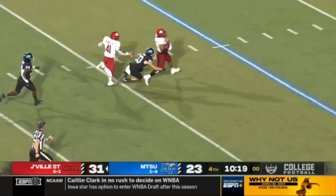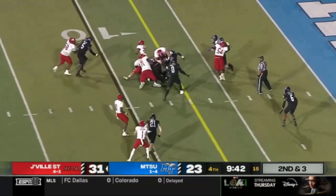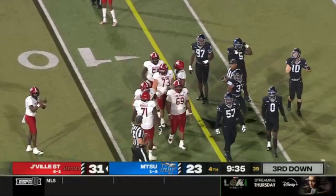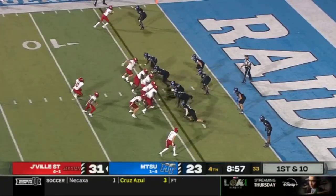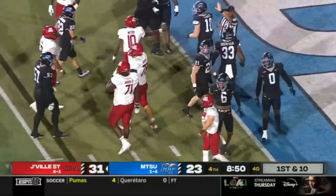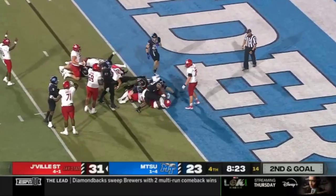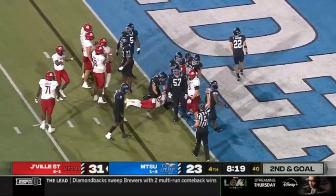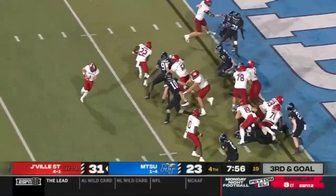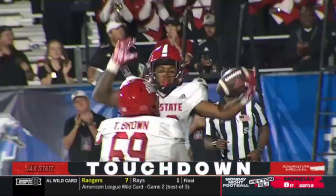Hardy rumbling down inside the 20. Anwar Lewis tangled up — only a gain of two, sets up third and one. One of the fastest tempo teams in the country — Webb on the run, down to the two. Speed sweep with Zion Webb. First carry of the night — did he break the plane? No. Third and goal upcoming — Drew Francis saved the touchdown. Evans — untouched — into the end zone! Touchdown, Jacksonville State!